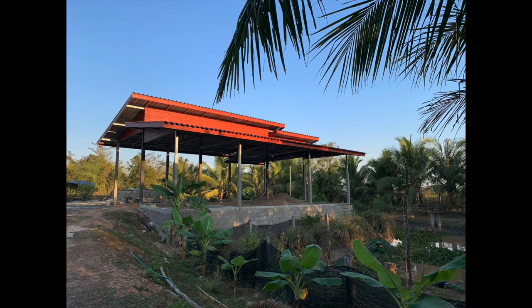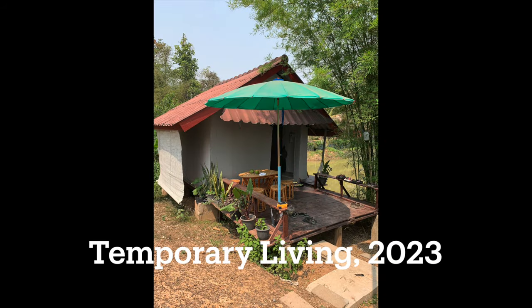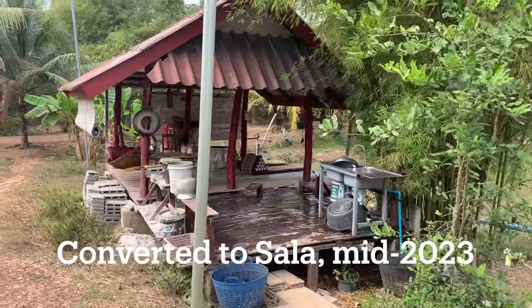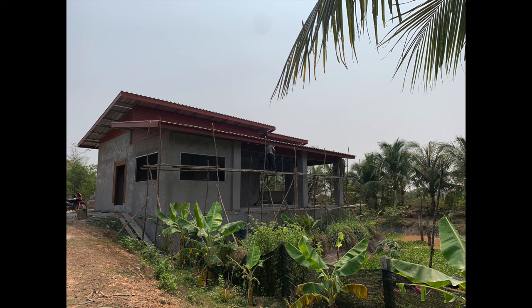You'll notice the materials for the roof columns are all metal — all steel work — and that's purposeful in terms of making sure there's no termite or other insect infestations. You can see where we lived temporarily through the first half of 2023, which was a great spot. Once we were done with the construction of the bungalow, we converted this to a Salah right on the water by the middle of 2023.